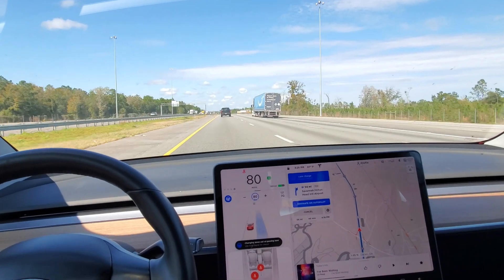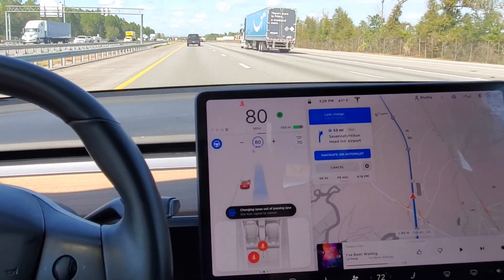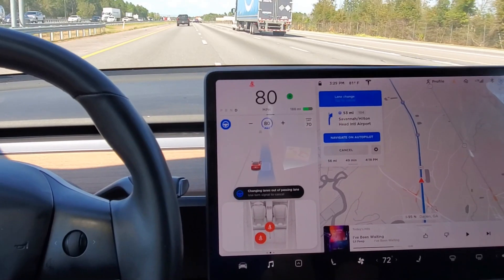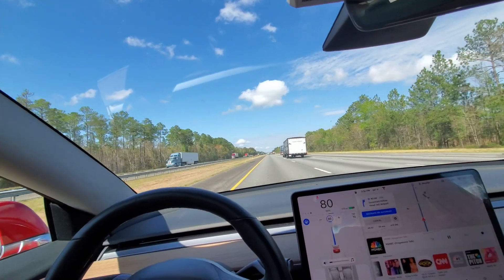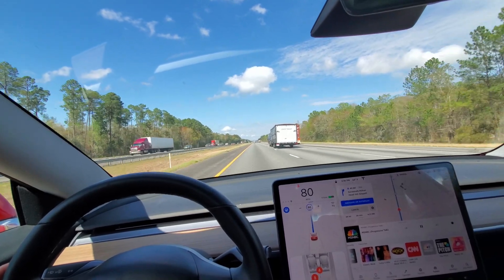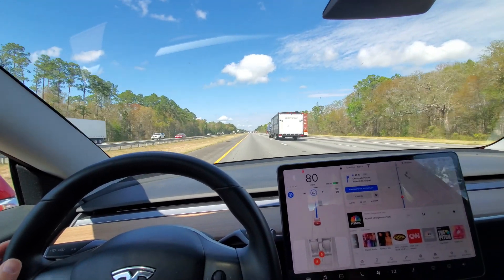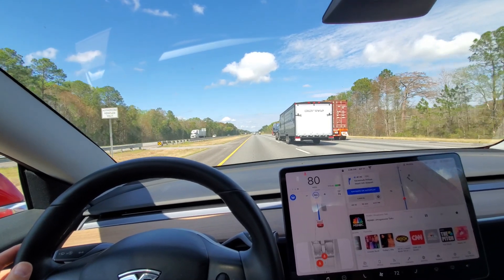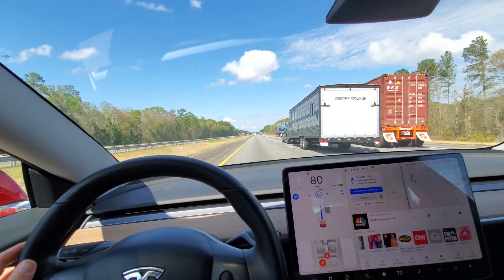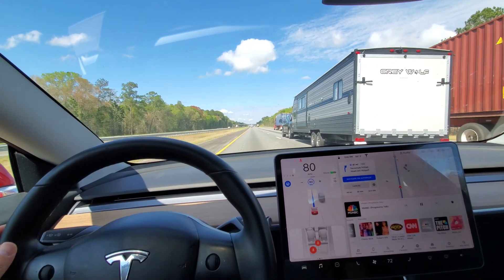After getting Hardware 3 installed, it immediately started coming out of the passing lane by itself. I wanted to show you that now when you pass a car or a truck, if there's enough room to get back over, it will get over by itself.